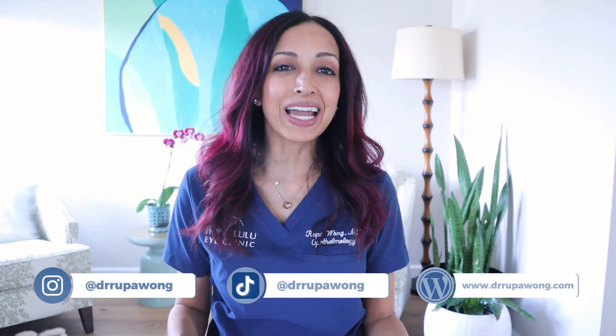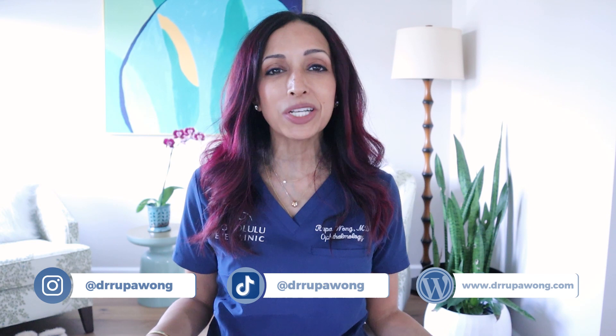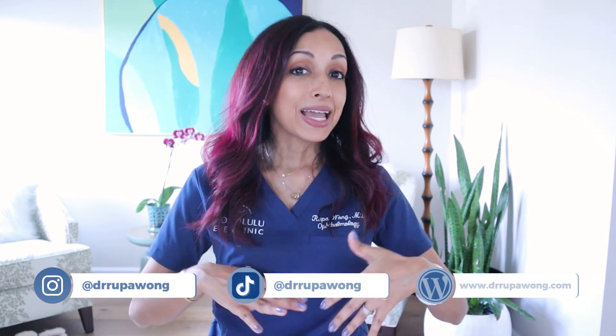Welcome everyone. In case you don't know and you're new to the channel, I am Rupa Wong. I'm a board-certified ophthalmologist and on this channel we talk about eye health, eye surgery, eye makeup health, kids' eyes since I specialize in pediatric ophthalmology and strabismus, but that doesn't mean I don't know a thing or two about adult eyes as well since I trained in them first.